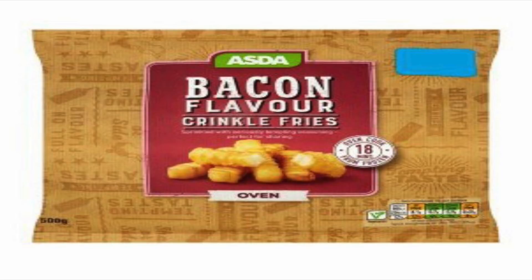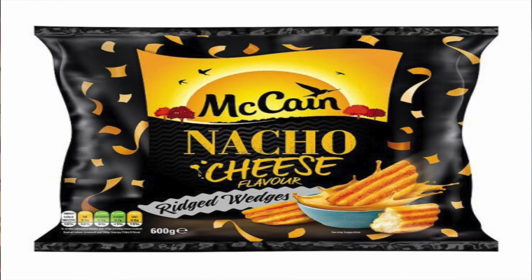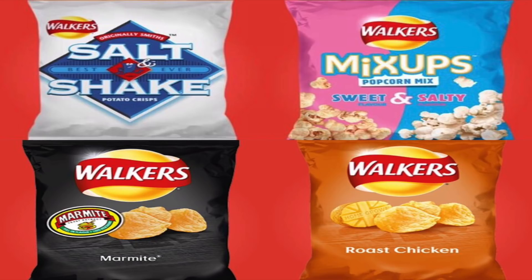Another great one from Asda is bacon flavored crinkled fries — absolutely delicious, I thoroughly recommend you check them out, accidentally vegan. Also from McCain, the nacho cheese flavor crinkled wedges — there is no actual cheese in these, they are completely dairy free and vegan. Absolutely lovely, go and check them out.